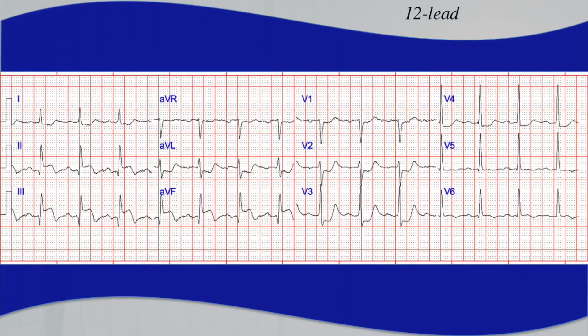Here's the 12-lead that EMS captured. Try to look at this 12-lead systematically. First, you're going to identify the rate and the rhythm. We know the rate is normal — you can see there are about three small boxes between the QRS complexes. Her rate was about 80.